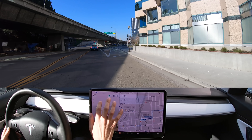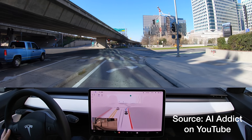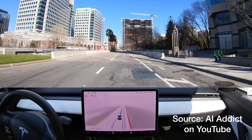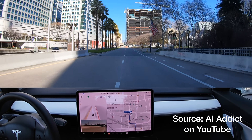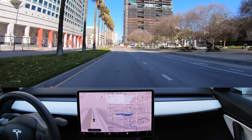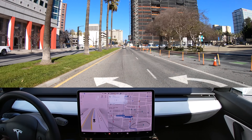We can go right at this light here. Holy — it just ran that red light. So they took out the rolling stop signs, but we got a rolling right turn on red. Wow. I'll report that.